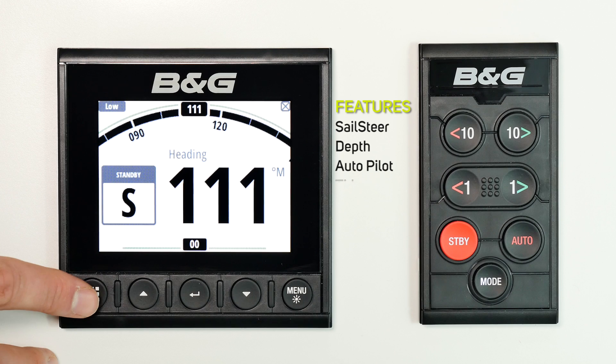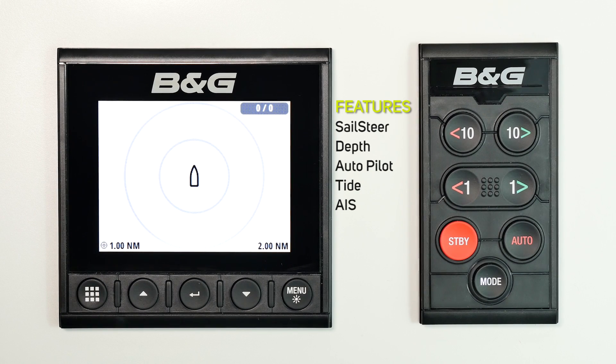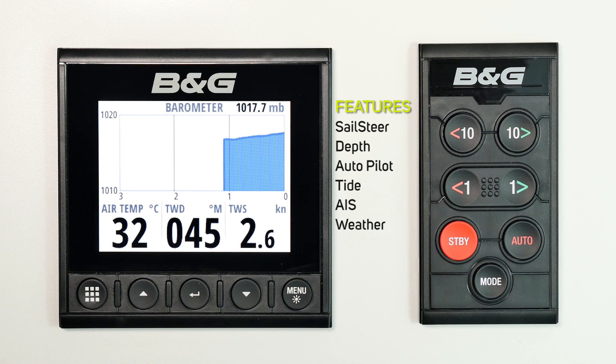Additional features include tide, AIS, weather, and wind plot.